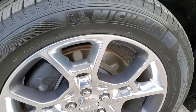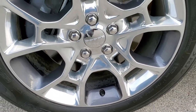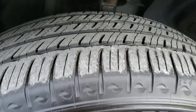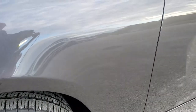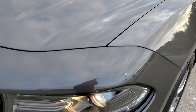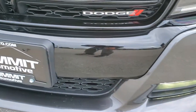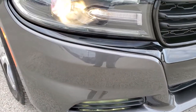Comes with Michelin Primacy MXM4 235-55R19 tires with the 19-inch painted and polished aluminum rims — one of my favorite rims on the Chargers. Really good looking, and these tires have right around half the tread left on them. You can see that paint and fender are in excellent condition — didn't see any dents or dings. Headlight lenses are nice and clear, and you do get those projector lamp headlamps, the LED fog lamps. The front bumper is in pretty nice condition — didn't see any major dents or cracks on it.